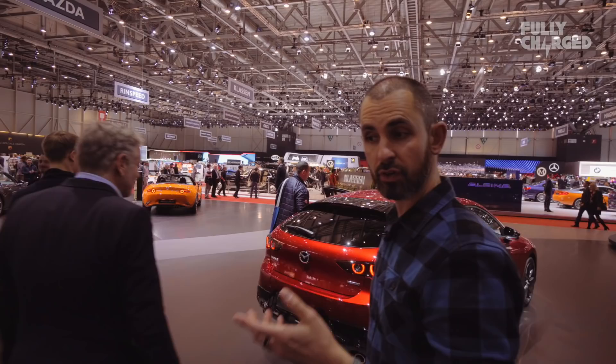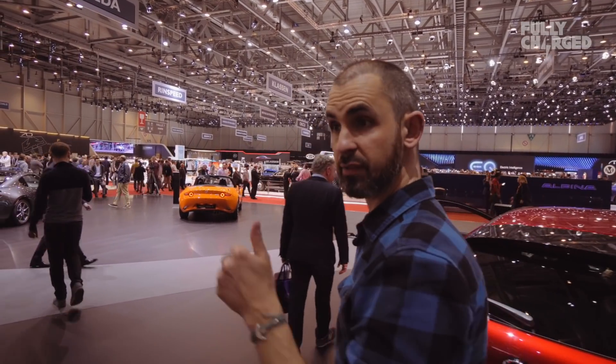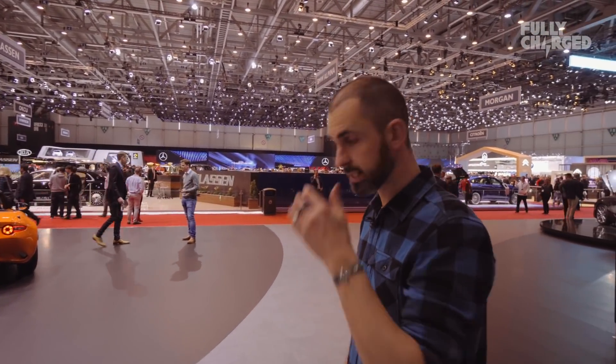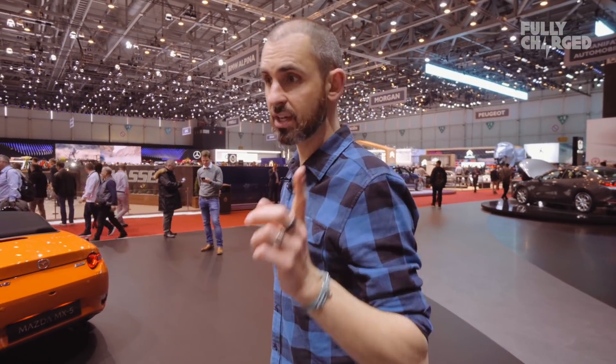Before I even got to Geneva, I knew that two key manufacturers weren't going to be here. Ford — not here, no presence. And Jaguar Land Rover — no presence at all because of their job cutbacks and financial situation. It's a real shame because just 12 hours before the show opened, it was announced that Jaguar had won European Car of the Year with its I-Pace. Oh, the irony — there isn't one here. Such a shame, but a deserving car. It won UK and European Car of the Year.